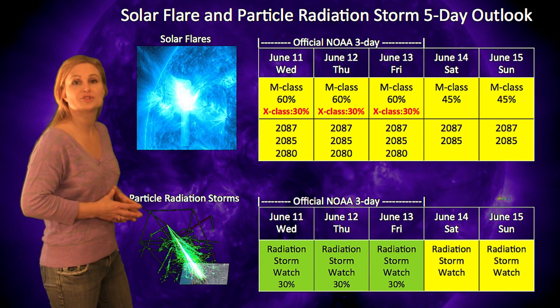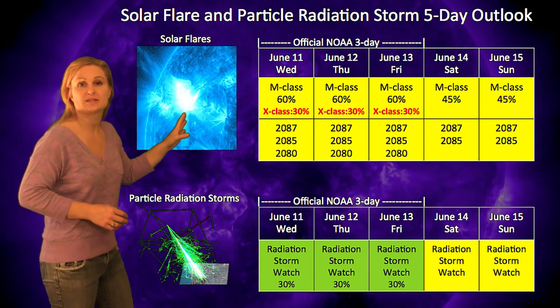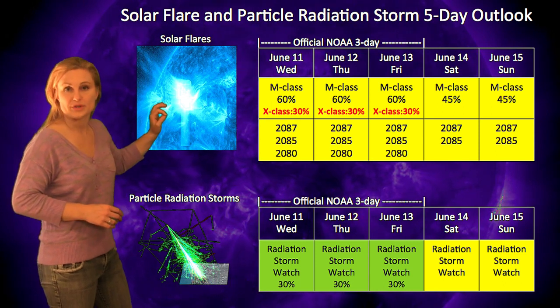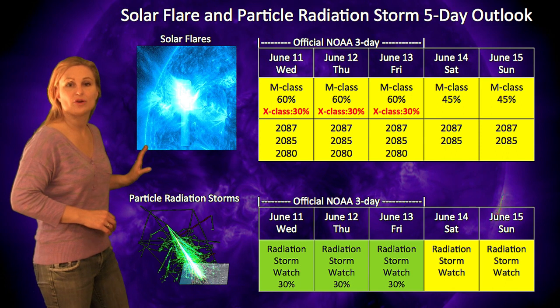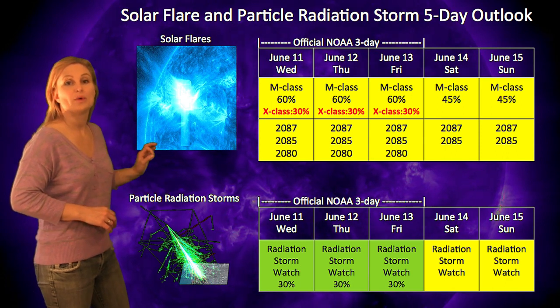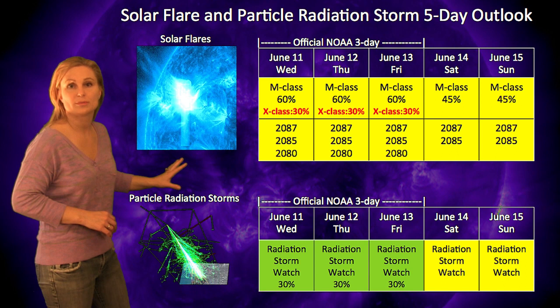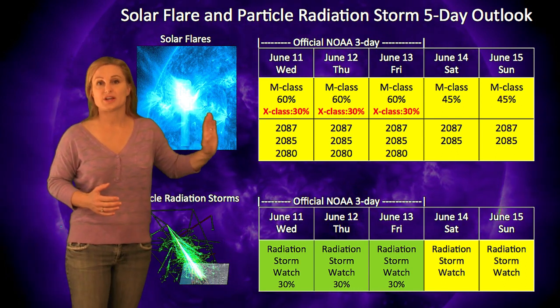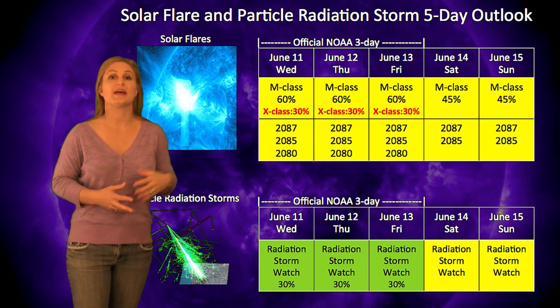Turning to your solar flare and particle radiation storm outlook, NOAA has actually upped the X-class flare risk to 30% chance over the next three days. The main player, of course, is Region 2087. Because of that, we actually have a radiation storm watch in effect — a 30% chance of a particle storm as this region continues to rotate onto the disk. It will continue to increase because we actually have more chance of radiation storms as these regions rotate to the west limb. This week looks to be very exciting: we've got that solar storm glancing blow on the 13th, as well as X-flares that could happen at any time. And along with those X-flares means we could have a possible radiation storm in our future.